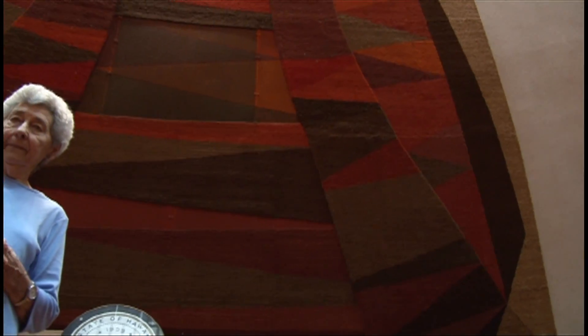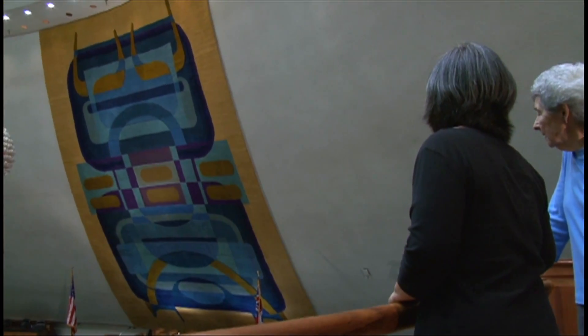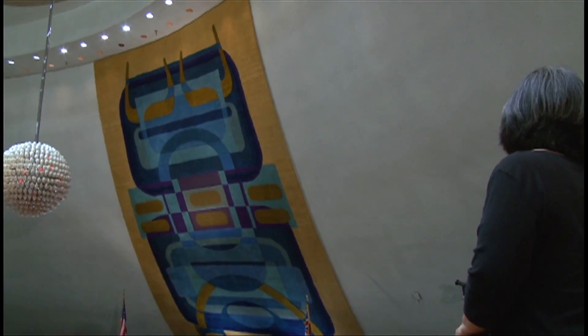I wanted to do something abstract. First I had to determine the colors. I went for earth colors in the House, and then later when we did the Senate I chose sea and sky — beach colors — which was appropriate with the blue carpeting that was in there. I felt that abstract design would be the best, and so I worked on that approach on both of the tapestries.